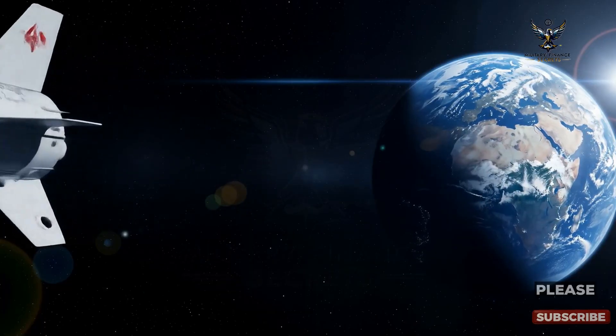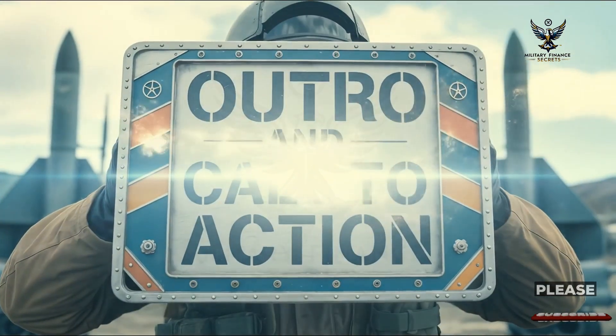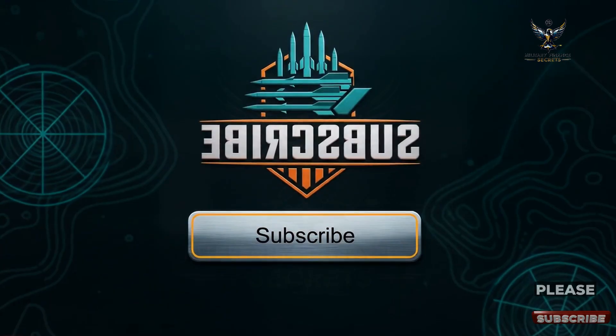As a military channel, we have lots of engaging content coming up, so be sure to check out our other videos and subscribe so you don't miss a beat.